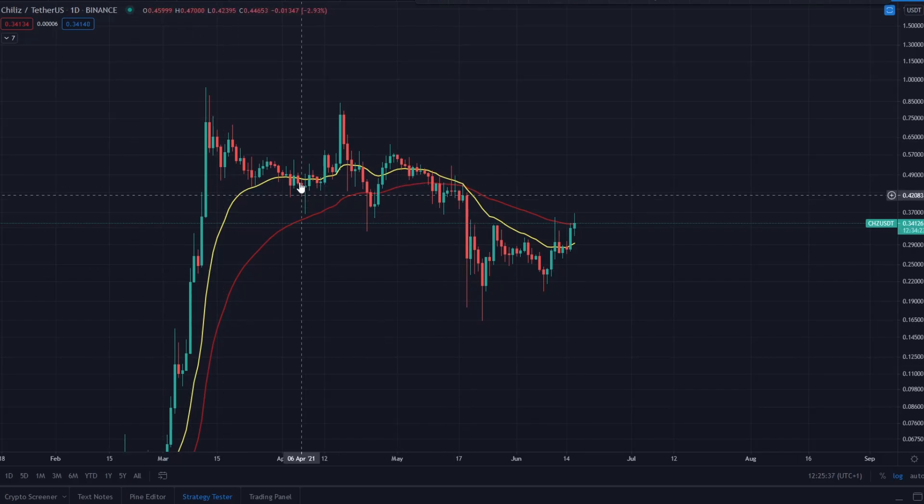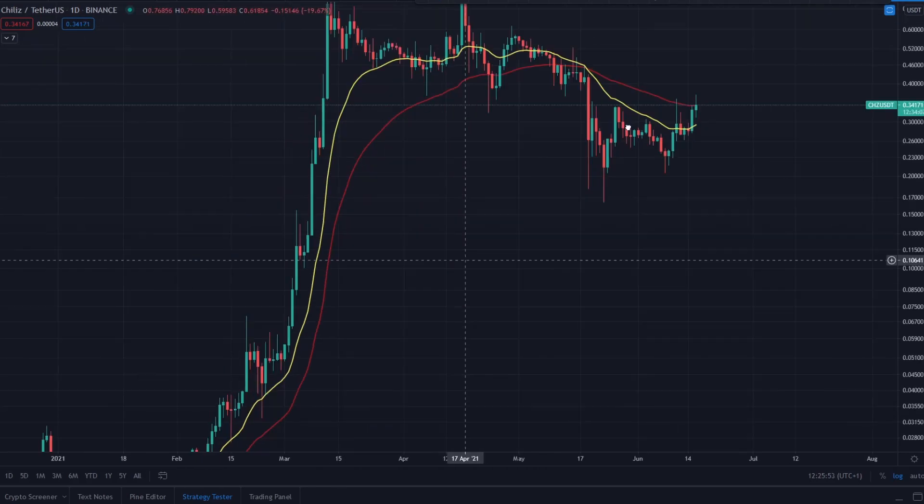Chillies is currently in a downtrend, as most of the market is, but it's starting to work its way back up. One key thing to look for is a daily close above the red line - the 55 EMA on the daily time frame. If Chillies can get a close above that and back-test it as support, that would be good for continuation.